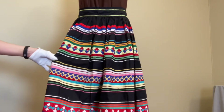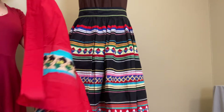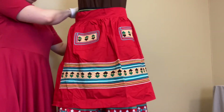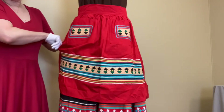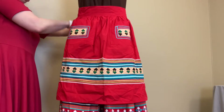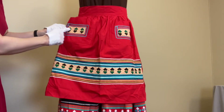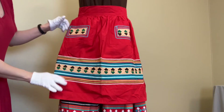In addition to this skirt, the donor also purchased an apron that went along with it. This is an apron in the same sort of style that was very commonly worn by women in the 1950s. You can see this is a red color, which would have been especially popular for Seminole Native Americans. This also has the patchwork and the rows of rickrack on it.